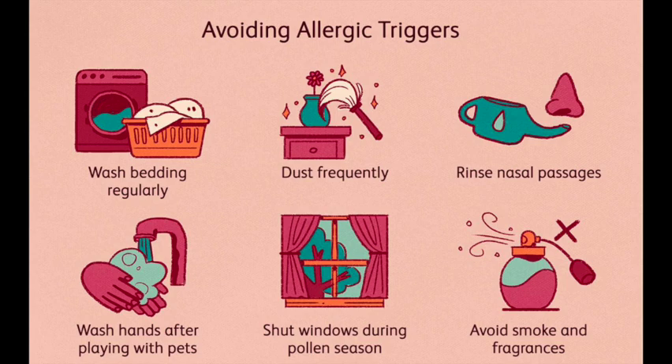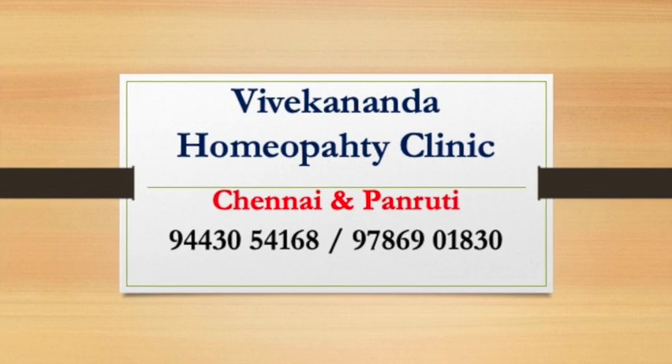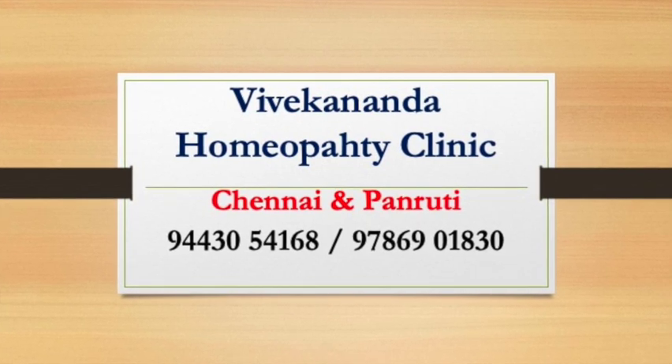Remember, while prevention is essential, it may not always be possible to completely avoid allergens. In such cases, it is important to work with a doctor to manage and alleviate your allergic rhinitis symptoms effectively.